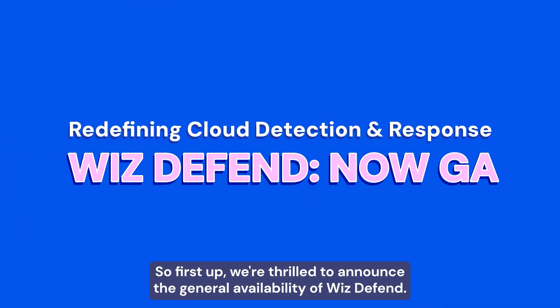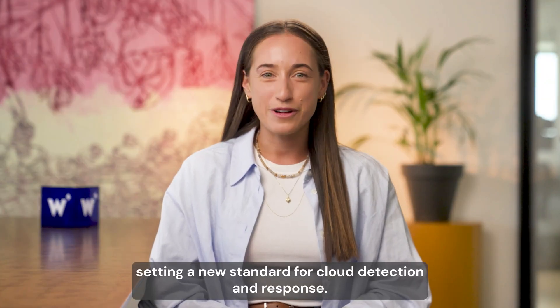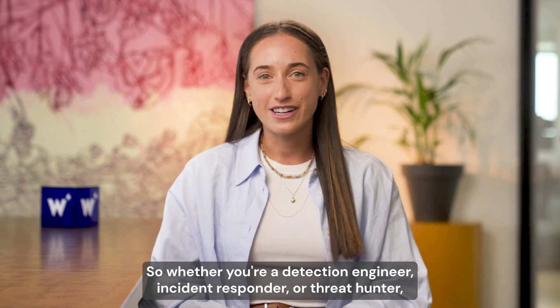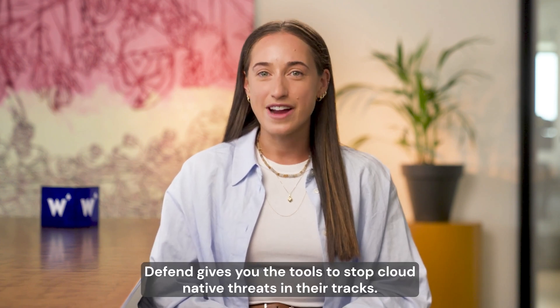First up, we're thrilled to announce the general availability of WizzDefend, setting a new standard for cloud detection and response. WizzDefend brings the magic of Wizz to SecOps. Whether you're a detection engineer, incident responder, or a threat hunter, Defend gives you the tools to stop cloud-native threats in their tracks.